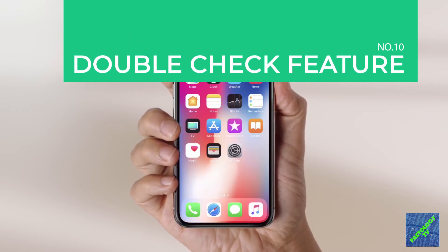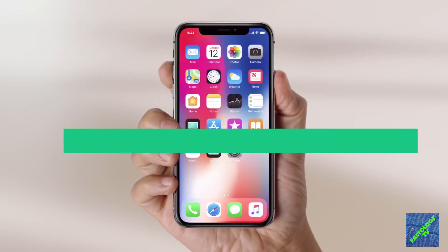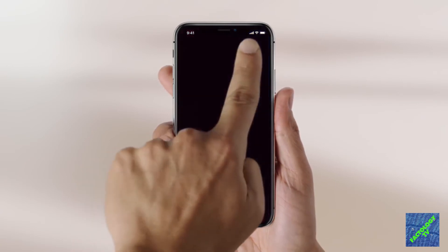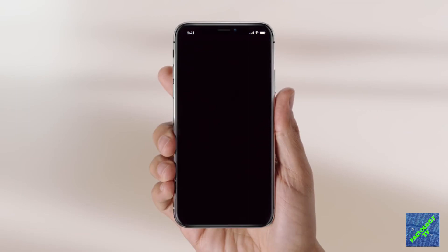The iPhone X has a special double-check feature to check whether you are using the phone before silencing it. And if it detects that you are using it, it won't play a loud sound alert.